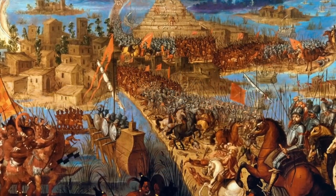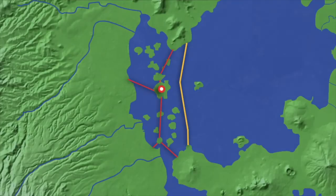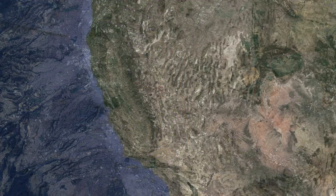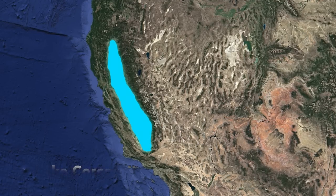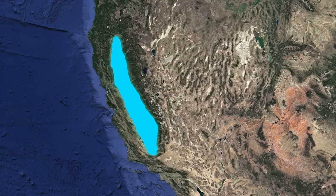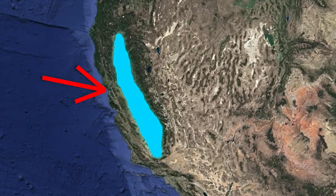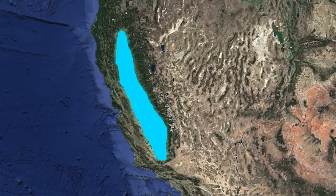Tenochtitlan of course no longer exists. It was destroyed by the Spanish Empire, and Lake Texcoco was drained to prevent flooding of what is now Mexico City. Our next body of water is Lake Corcoran, which covered the central valley of California. It existed between about 758,000 and 665,000 years ago. Weirdly, this lake drained from too much precipitation and glacial melt. The lake overflowed and carved a new outlet in the present-day San Francisco Bay, draining the lake.